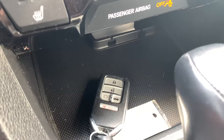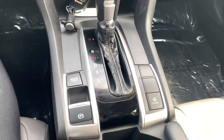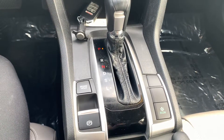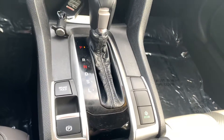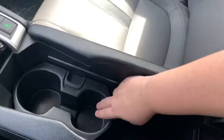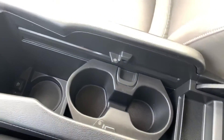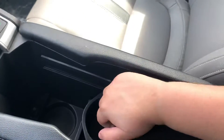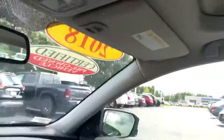Remote start is built in on your key fob. Down below you have your electronic parking brake with brake hold, and econ to save you money on gas. Your middle console area. And last but not least, you do have a sunroof equipped into the vehicle.